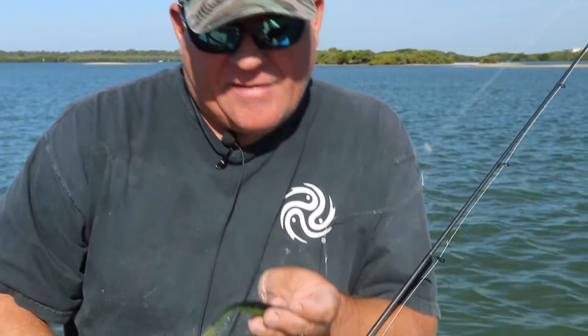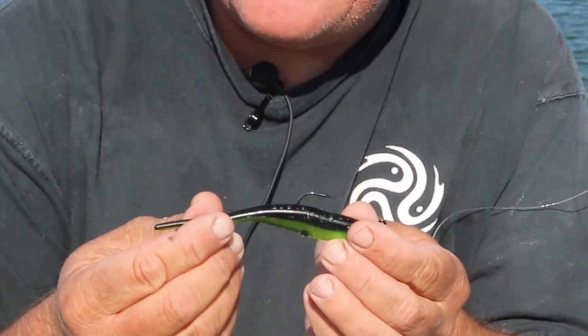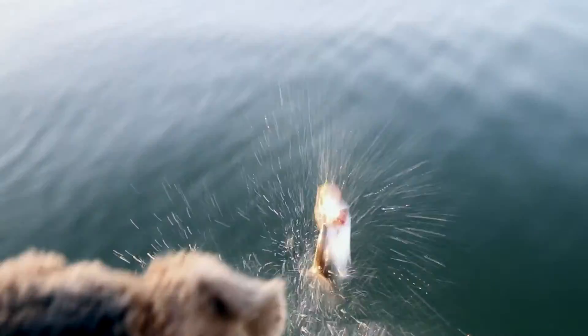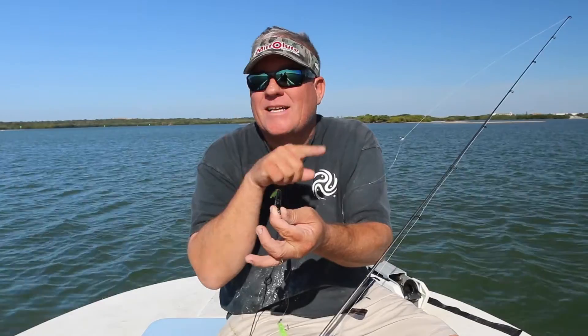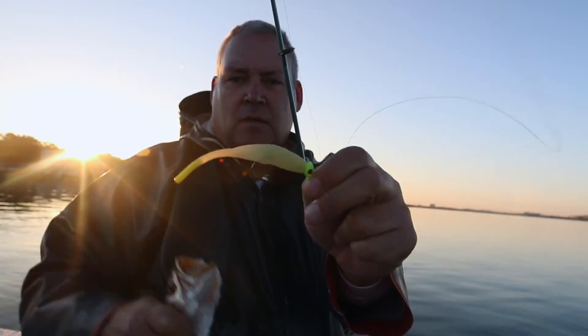Also, the Tidal Surge Split Tail Mullet. This is a little bit larger presentation — a little more soft plastic, a little bulkier — so you get a nice fall to the bait. It's got a thin taper to the lure, so when you twitch it, it doesn't spin or twist. It comes right in. Again, with a twitching retrieve and a slow descent, the split tail by Tidal Surge catches a lot of fish.